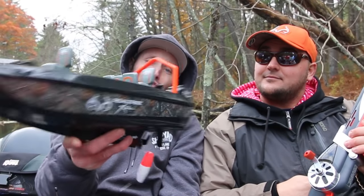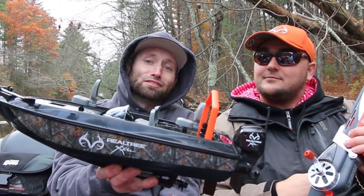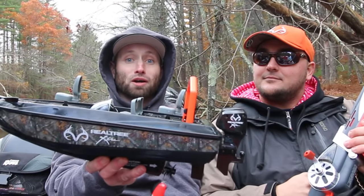My toy of choice today is the RC Fishing Boat. I hope to catch a fish so big that I never see this thing again, and it sits at the bottom of this river to the apocalypse.